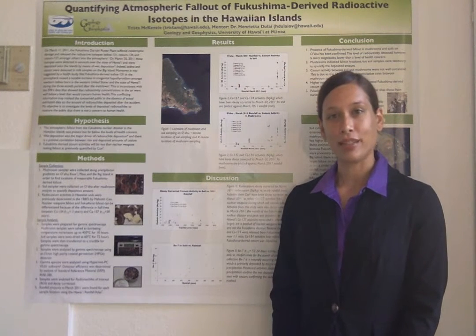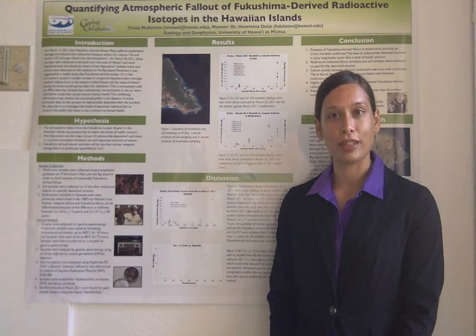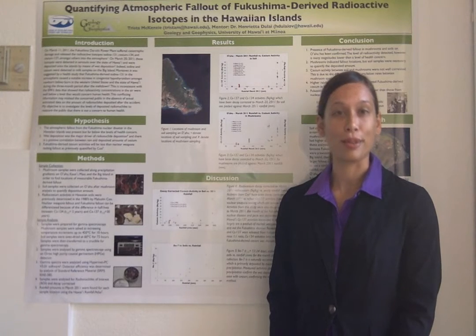All radioactivities were decay-corrected to March 20, 2011, the date of the highest levels of Fukushima-derived radioactivity detected by EPA's RadNet program in Hawaii.